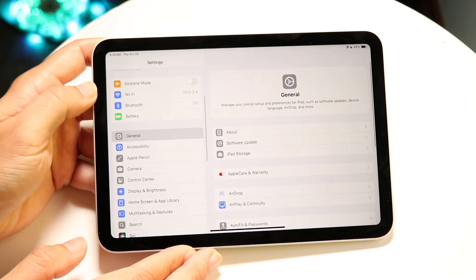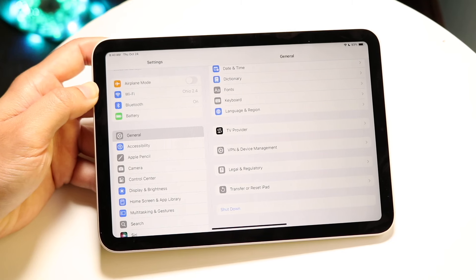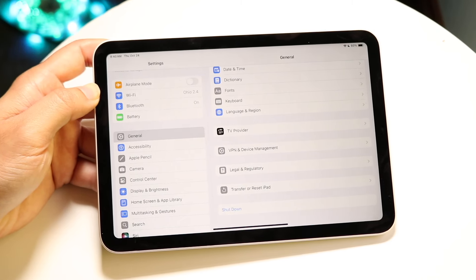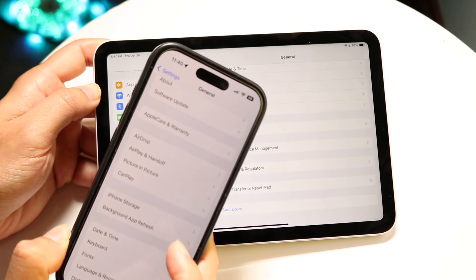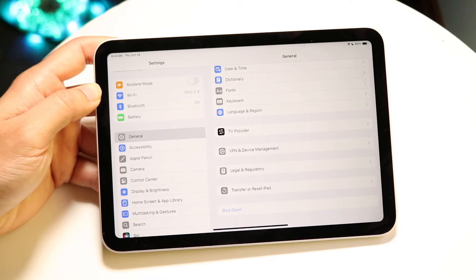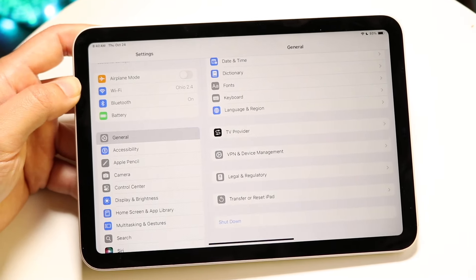If we click on General, there usually is a CarPlay option that shows up for devices that support it. If I look inside my iPhone right here, you can see I have my CarPlay setting, and if I tap on it, it shows my car settings. With iPads, unfortunately, we are missing out on that crucial feature.